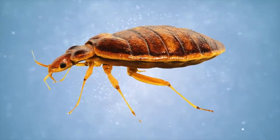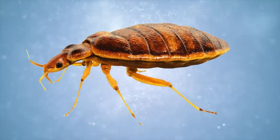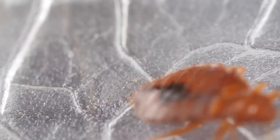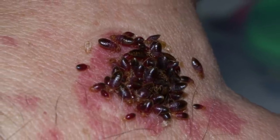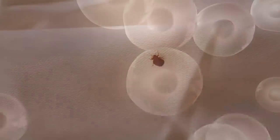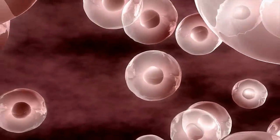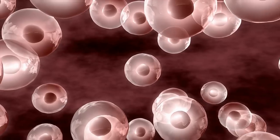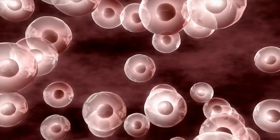Bedbugs are one of the biggest nuisances in the home. While they're not considered dangerous, their bites can be painful and itchy, and they do carry some possible health risks. Bedbugs are human parasites, which means that while we continue to live, bedbugs will also live alongside us. This is probably why they aren't known to carry human diseases — it wouldn't be in their best interest for us to disappear after all.